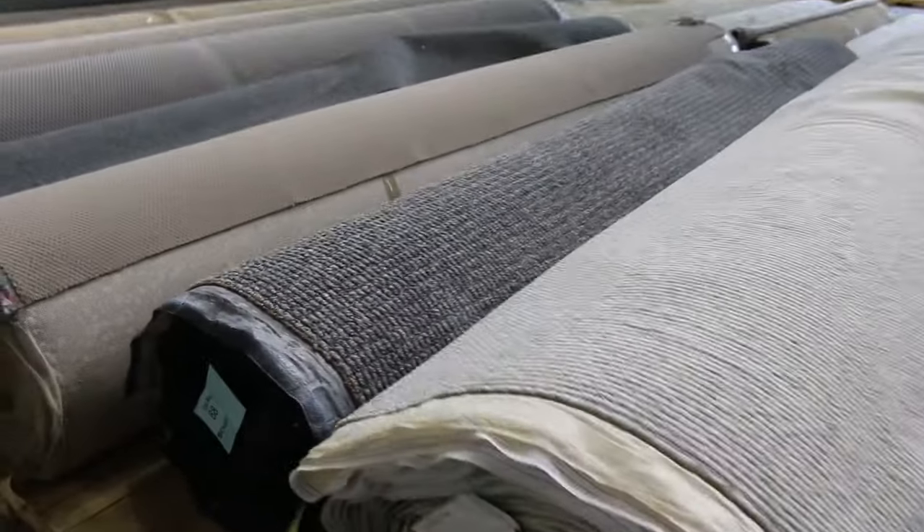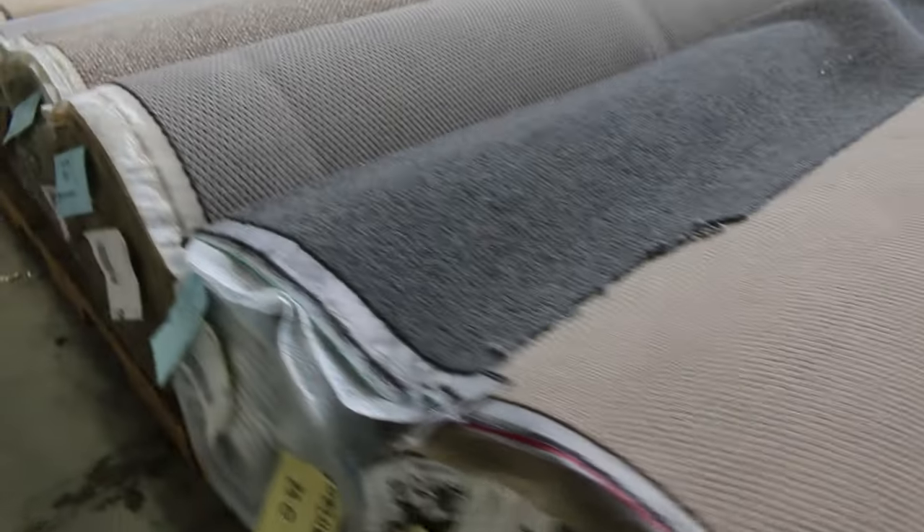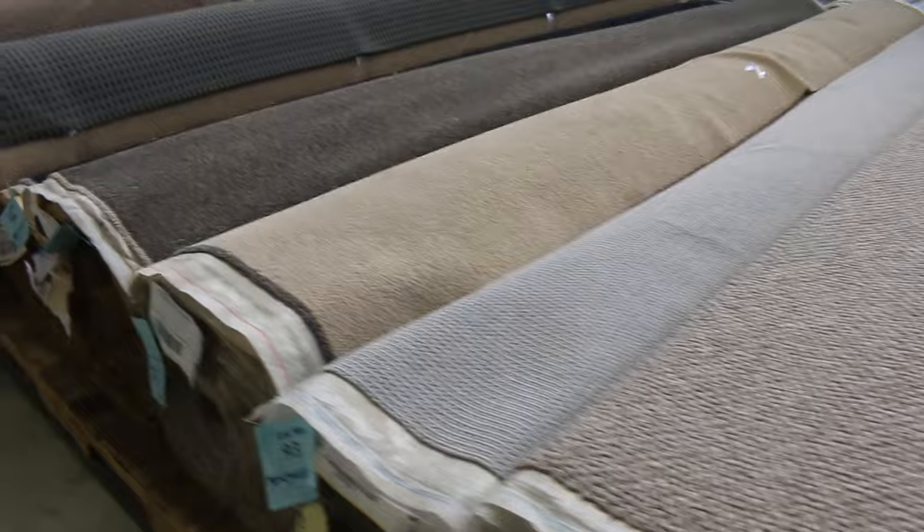As we work our way down, lot 87 is one to look at too — it's 42 meters, really good. Further down there are a few polypropylenes and some nylons, a lot of loop pile coming through.